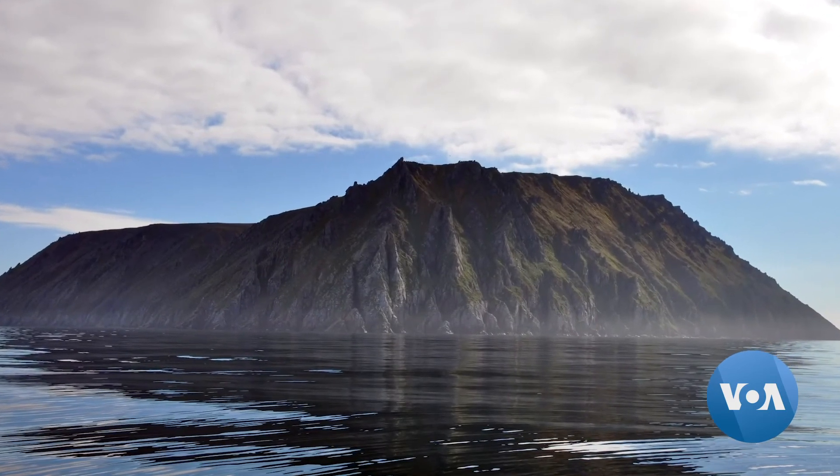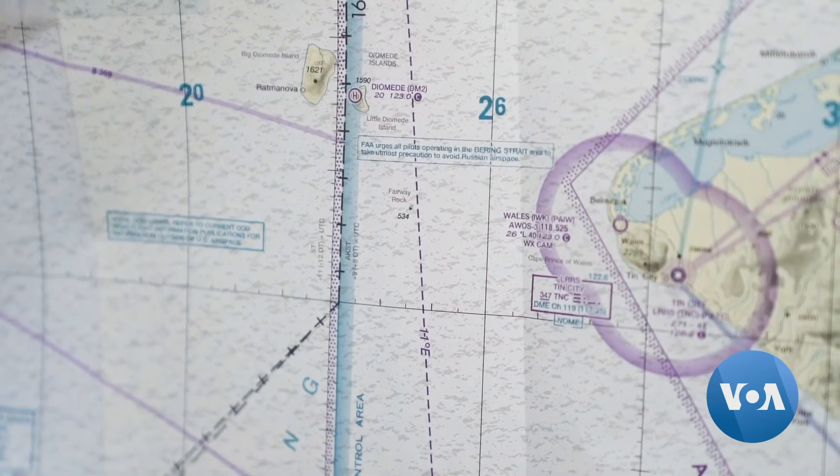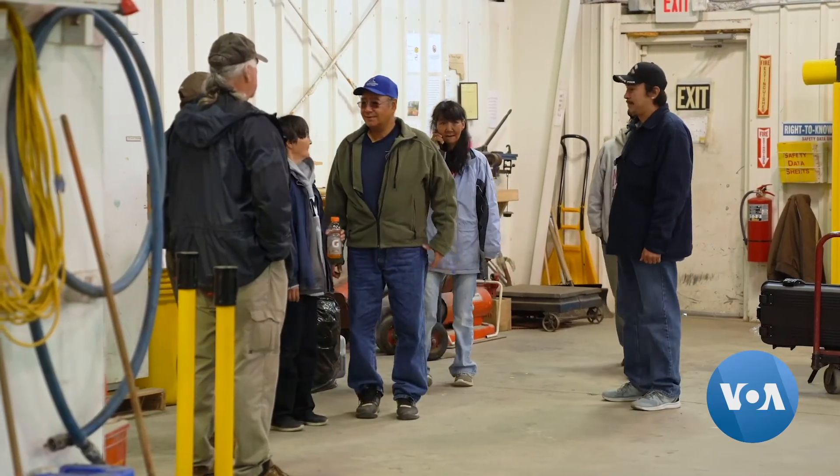As for its neighbor, native people who used to live on the Russian Big Diomede were moved to the mainland, leaving the island to host a military base. You watch them 24-7.